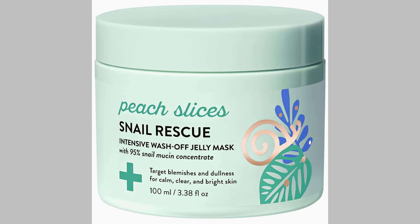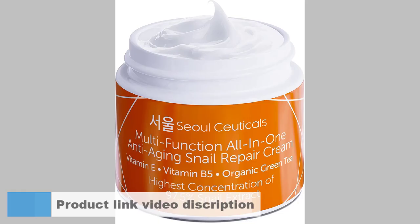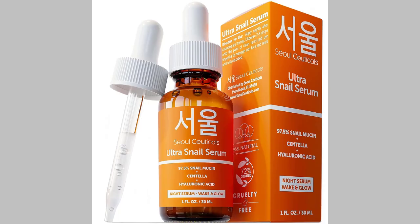Number 1: Peach Slices Face Mask. Number 2: Advanced Snail 96 Mucin Power Essence. Number 3: SoulCeuticals Korean Skin Care. Number 4: Beauty of Joseon Revive Serum. Number 5: SoulCeuticals Snail Mucin Serum. Now I will discuss in detail about the top 5 best snail mucin.